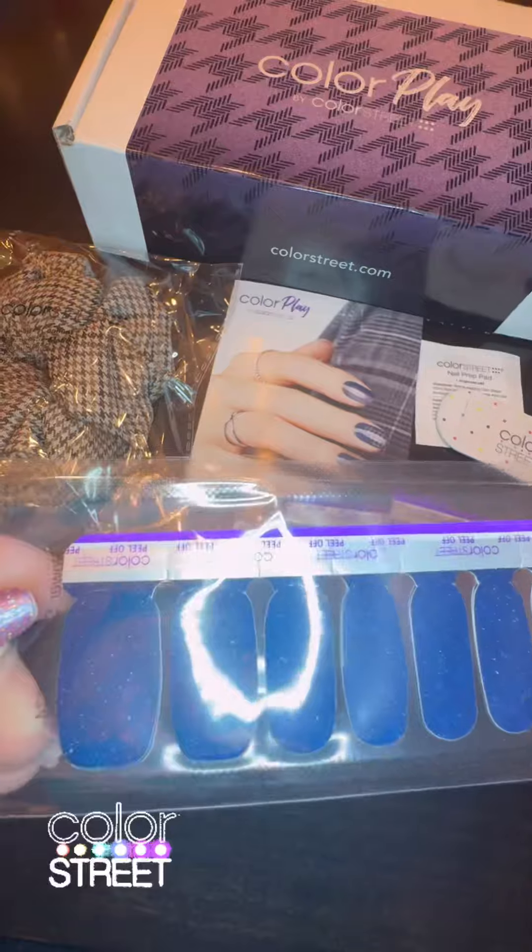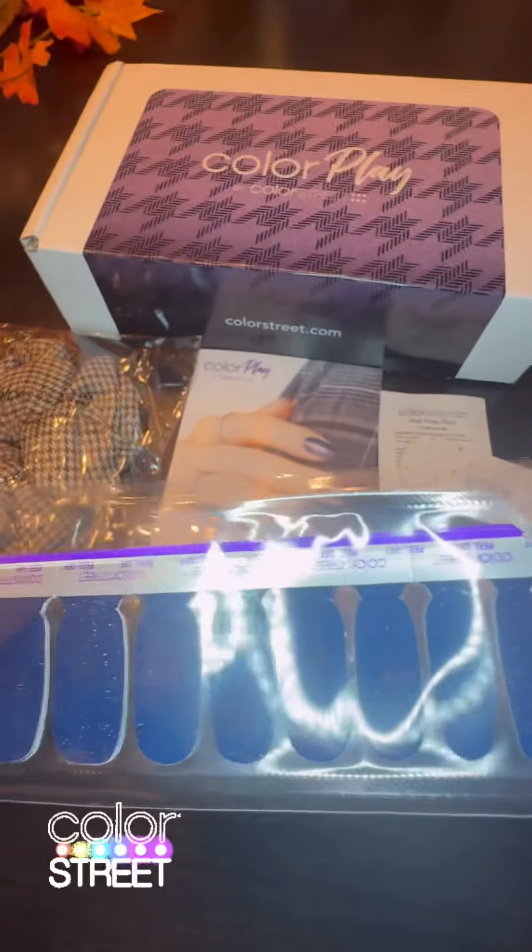And then we get this midnight blue with some holographic shimmer in there. Love it.